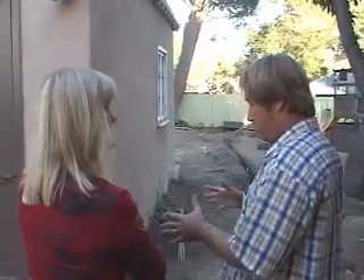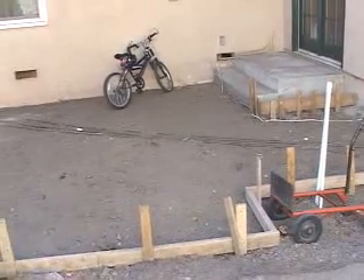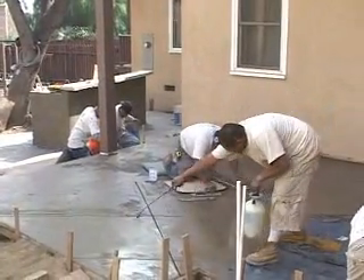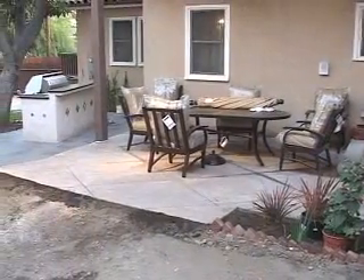Here we are at the new patio for the Yamamotos. Coming right out the back door, they'll enjoy a new level seating area — before it was extremely sloped for natural drainage. We'll still maintain natural drainage, but now it's going to be more level so they can put tables and chairs out, making it much more functional.